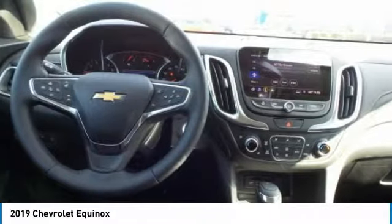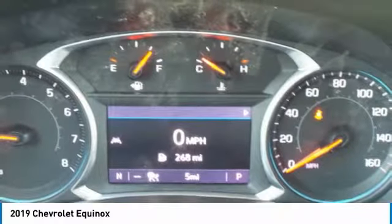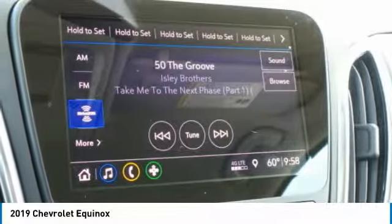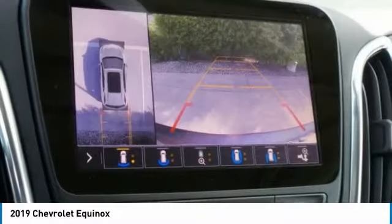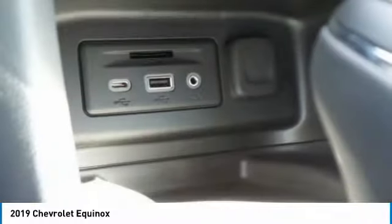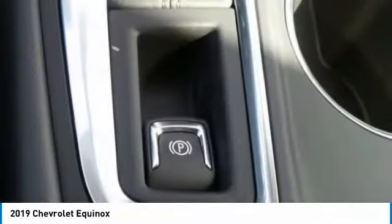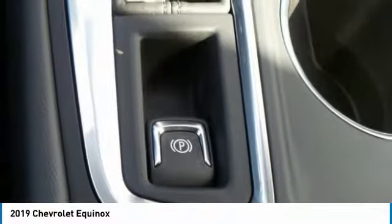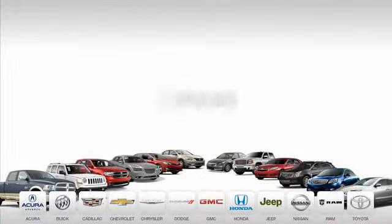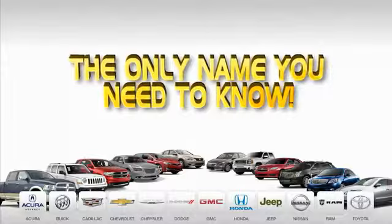Come see the car for yourself. We'll see you next time. Ed Martin is the only name you need to know.